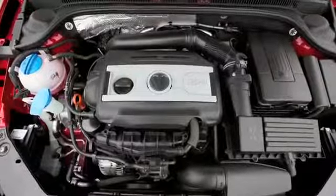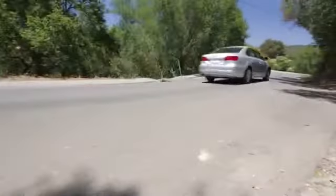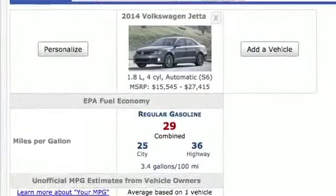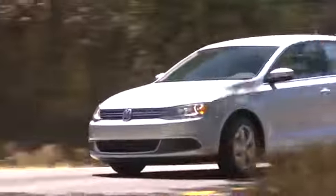Well-equipped competitive Jettas start around $19,000 for the SE model, which is still a good value. Its 170 horsepower turbocharged four-cylinder is powerful for the segment, and its fuel economy of 29 combined is actually pretty efficient. Our pick is the diesel-powered TDI — it's just as quick as the SE and gets the best fuel economy of any compact sedan.